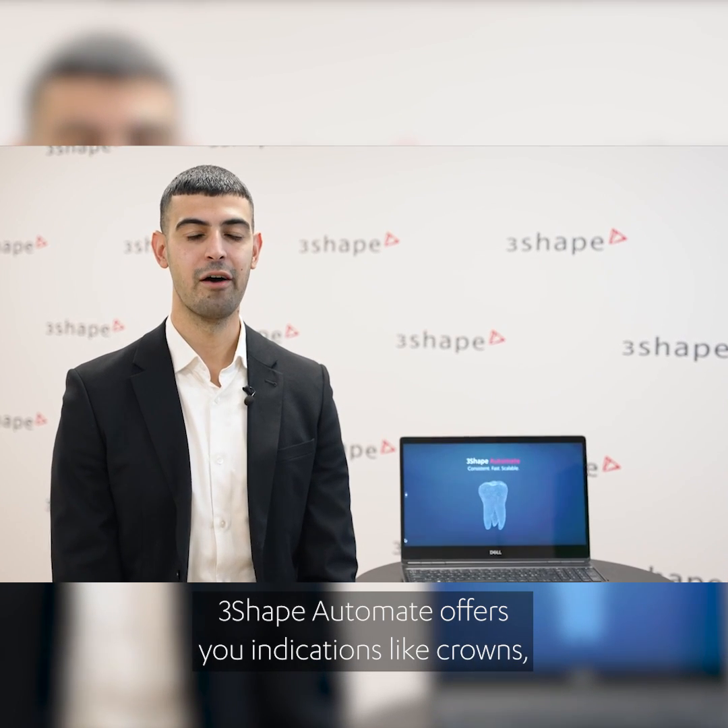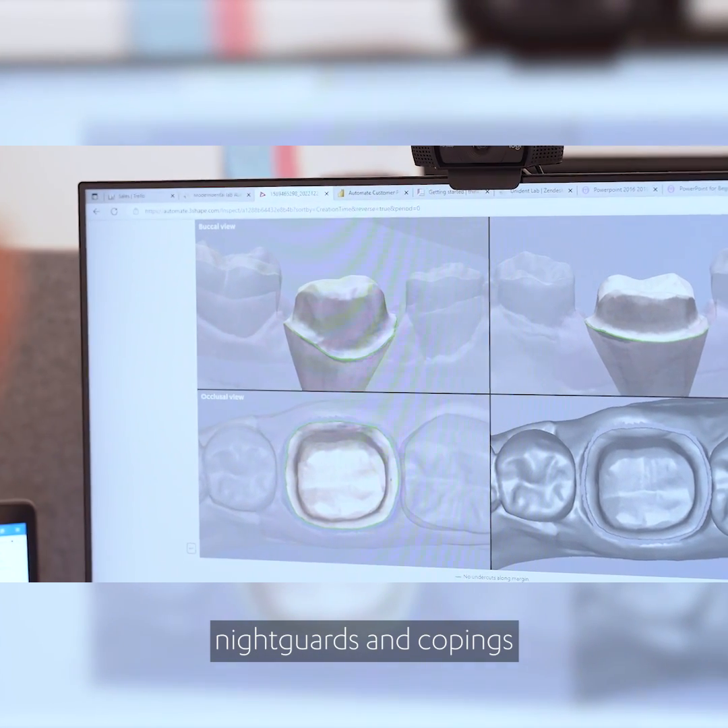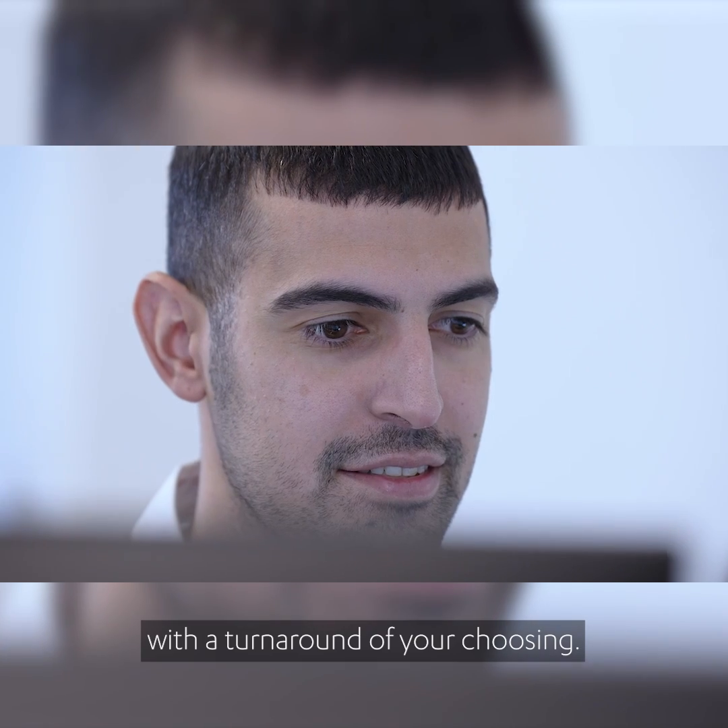3Shape Automate offers you indications like crowns, nightguards, and copings with a turnaround of your choosing.